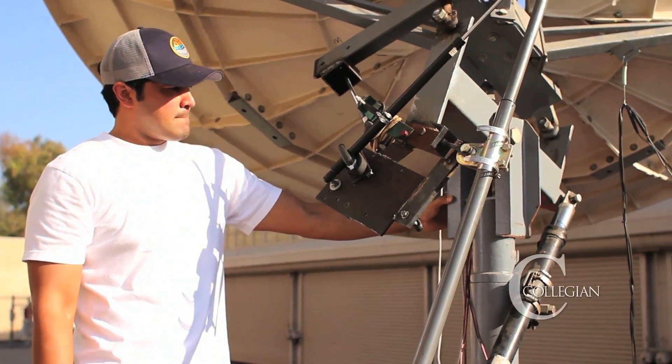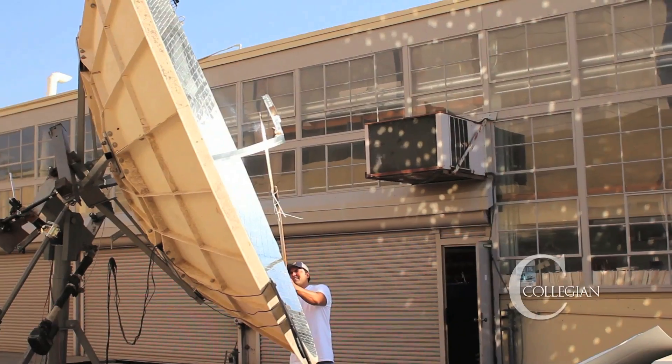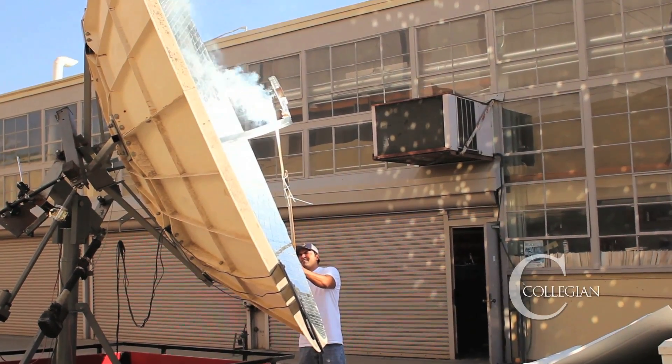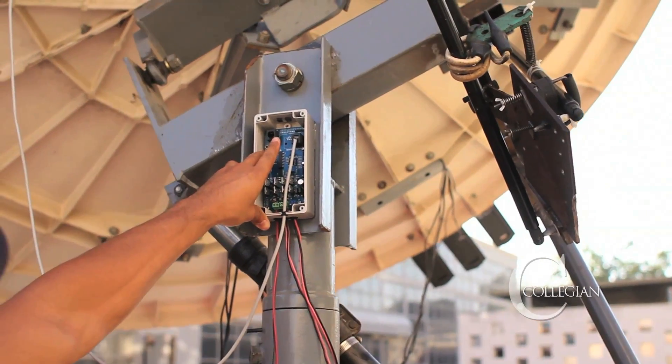According to club president Robert Senha, the dish first tracks the position of the sun so it can get the most sunlight possible. The mirrors lining the dish then focus the light's energy onto the focal point. Water is pumped through the heated focal point, creating steam, which then powers the motor that generates electricity.